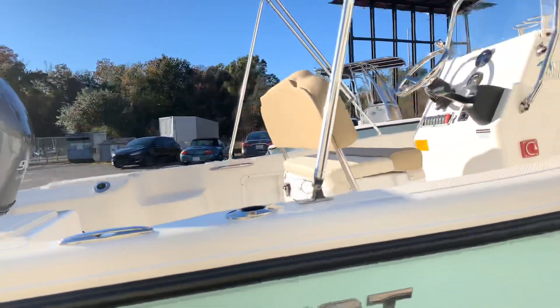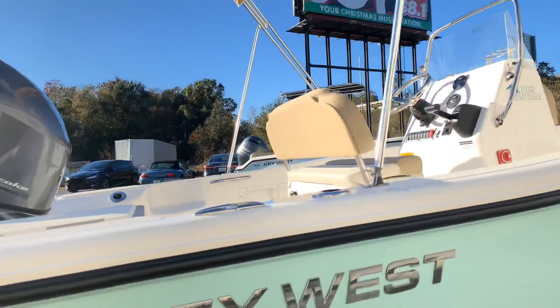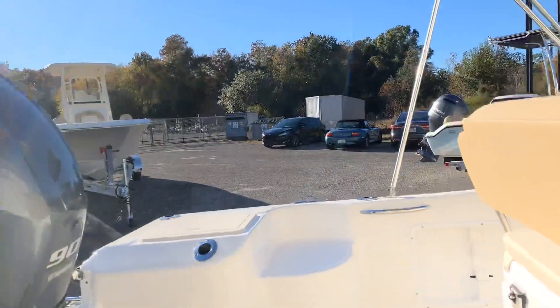We did a bimini on this one instead of a T-top or hard top — again, trying to keep the price down. Hopefully we can sell several of these at the boat show.